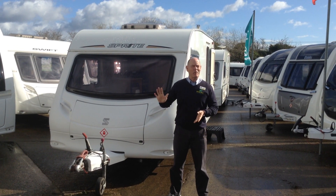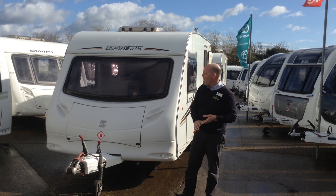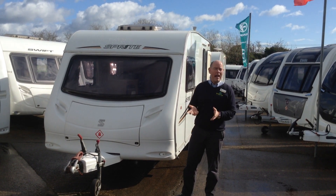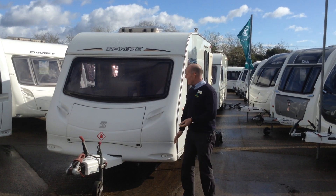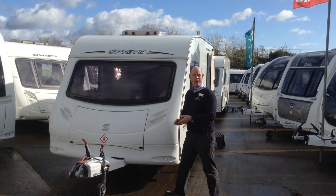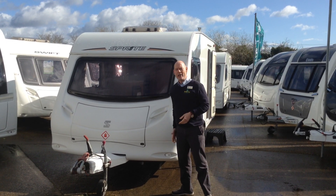Hi, it's Gary from Broadlane Leisure. Today I'm going to show you around this 2011 Sprite Alpine 2. It's a short compact two-berth caravan with the bathroom across the back, and it features this fantastic picture window on the front. You've got great views out across your favourite site.